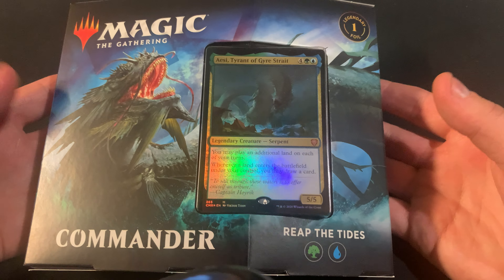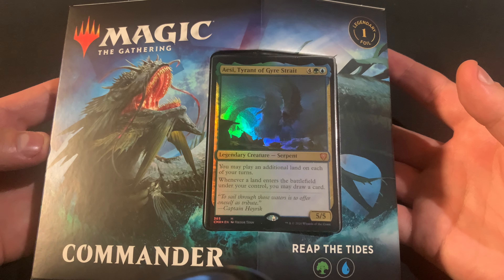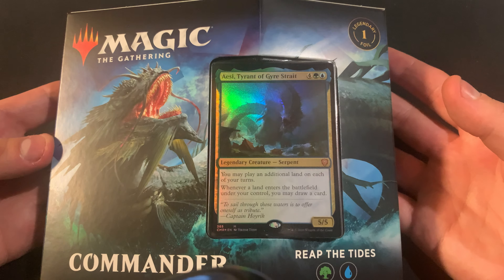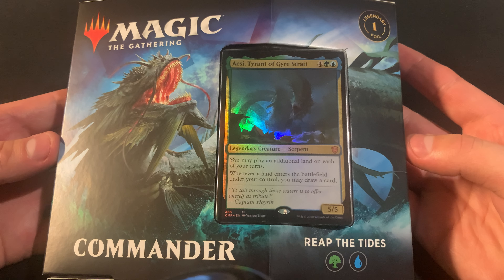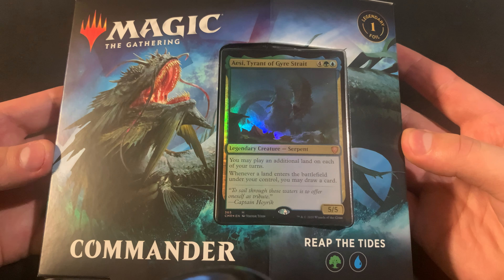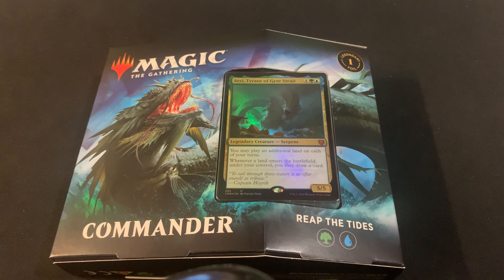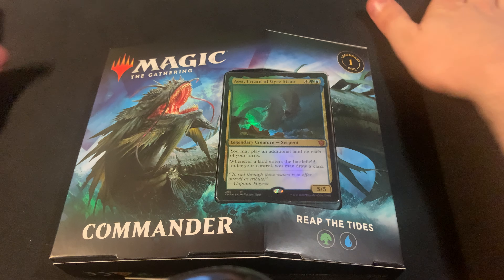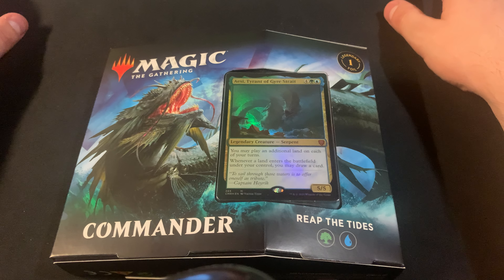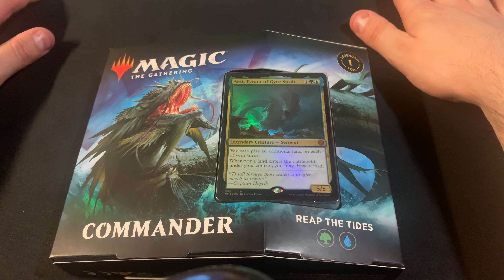I'm going to be looking at the Reap the Tide deck that I feel is kind of underappreciated. The bigger stores have had them at a much higher price, but I've been able to snag some deals with some of the smaller game stores.